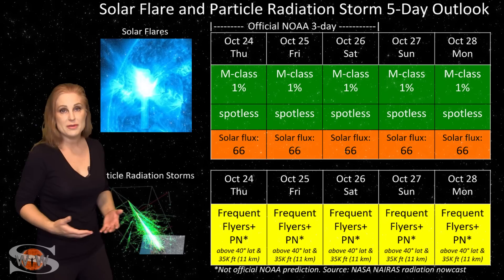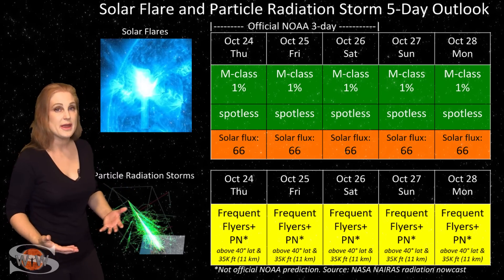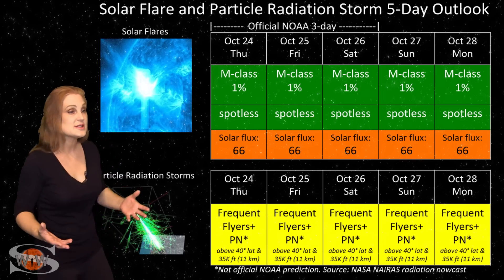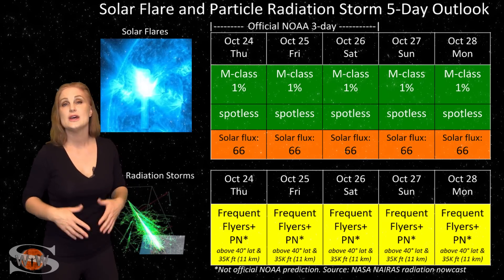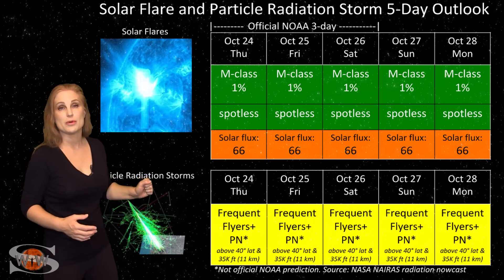I have been hearing reports of people around 10 and 15 meters getting some decent propagation on the bands. And with this solar storm coming, the 6-meter band may give us some magic, especially near the gray line. So, definitely try that out if you've been suffering with some really bad radio propagation.